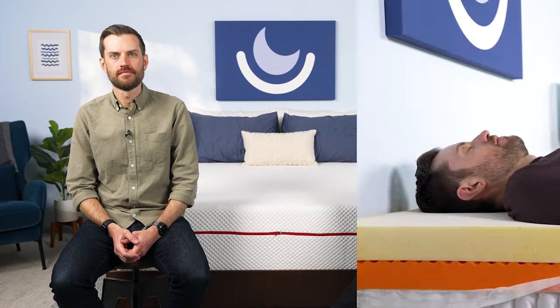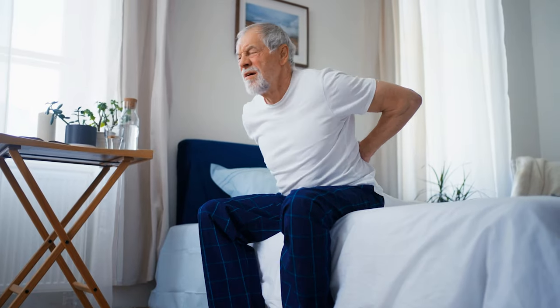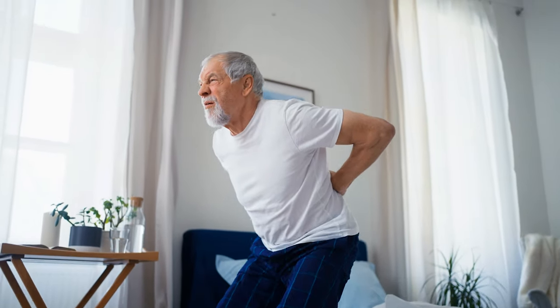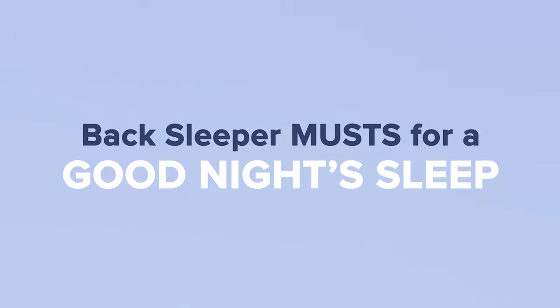We talk about all different kinds of sleeping positions on our site — back, stomach, side sleeping, or maybe you're just someone who winds up in the fetal position. But sleeping on your back means you need a surface that keeps your hips and torso in proper alignment. If you're not careful, sleeping on your back could lead to a number of issues down the road. You need to have the right mattress that supports your unique needs as a back sleeper. So let's talk about what back sleepers need to get their best night of sleep.